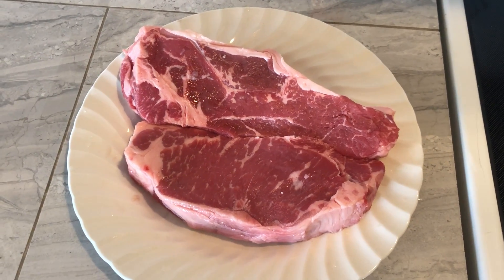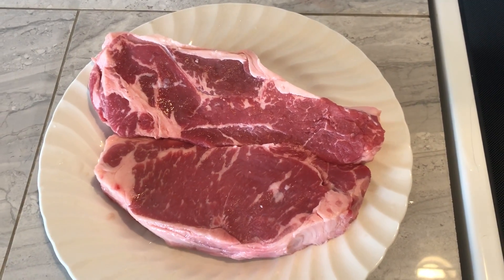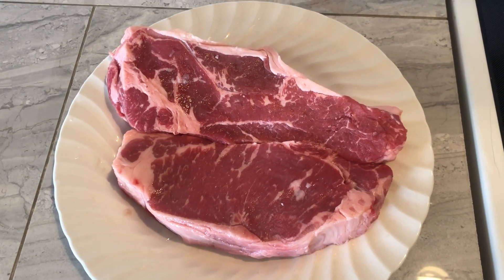My taste tester is actually asleep right now and the steaks aren't cooked yet, but once they're cooked she'll be out here waiting.